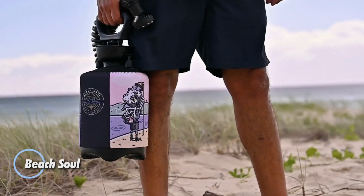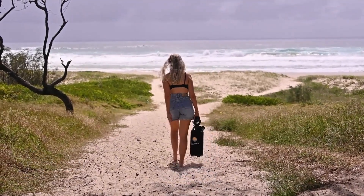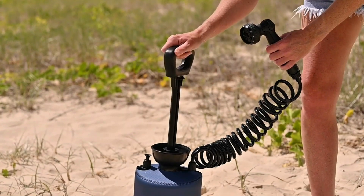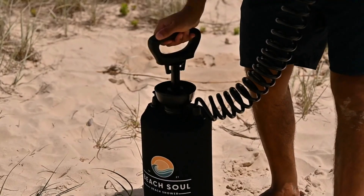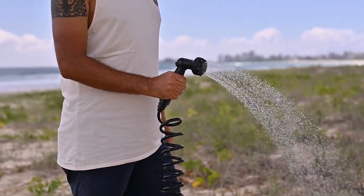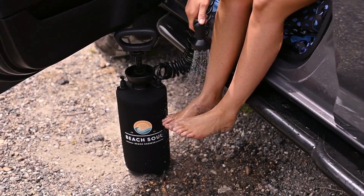For those who prefer to avoid long lines and stay refreshed while at the beach, the Beach Sole mini shower offers a convenient solution. This portable shower comes in two sizes — five liters and eight liters — making it easy to choose the right amount of water for your needs. It's designed to be compact and user-friendly, requiring no electricity, and features a shower head with 10 different settings to customize your rinse experience.